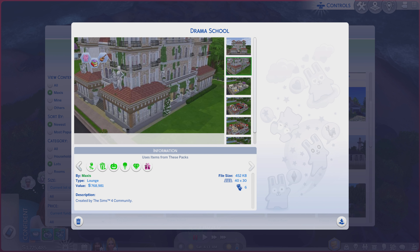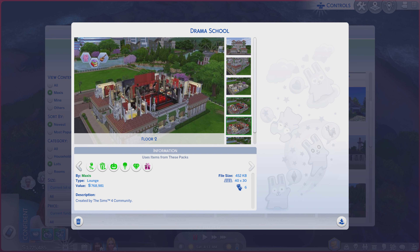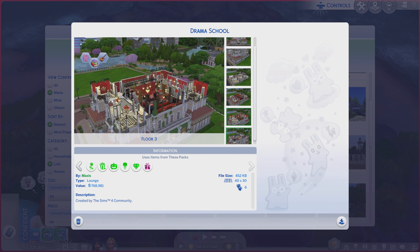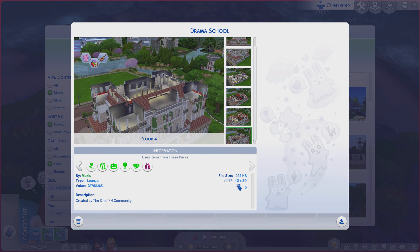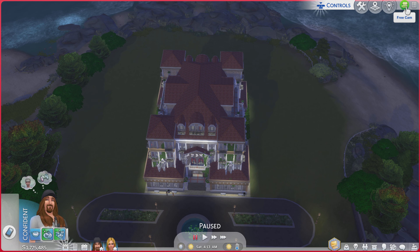Let's go through these photos quickly and see if they do the lot justice. Not really — those photos are not helping the place, but never fear. We're going to go take a look at it right now.